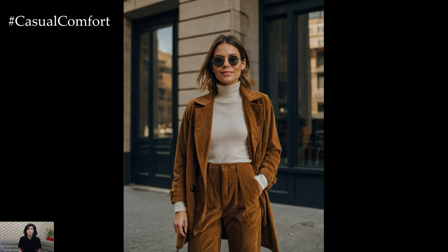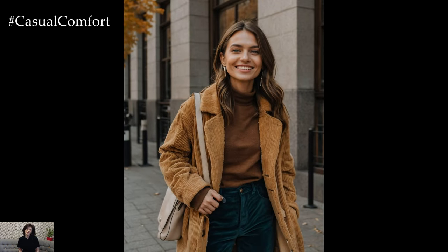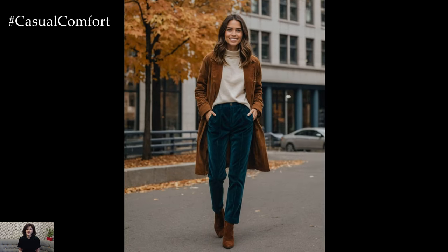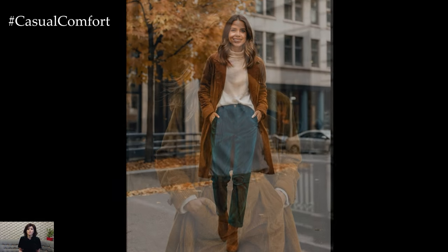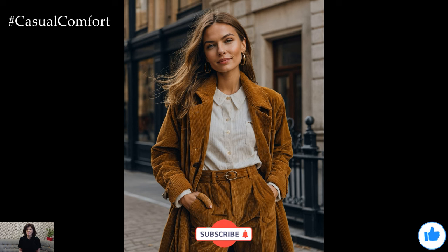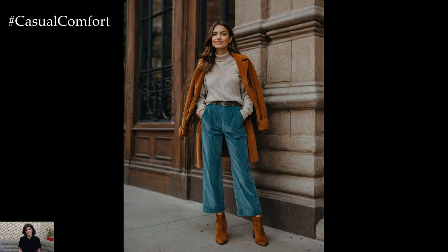Corduroy is a classic fabric known for its distinct ribbed texture, which not only adds visual interest but also provides a cozy, plush feel. For fall 2024, corduroy pants come in various styles, from wide-legged to tailored fits, making them a versatile choice for any occasion. The fabric's natural warmth makes it an ideal option for cooler weather, and its durability ensures that these pants will be a staple in your wardrobe for years to come.